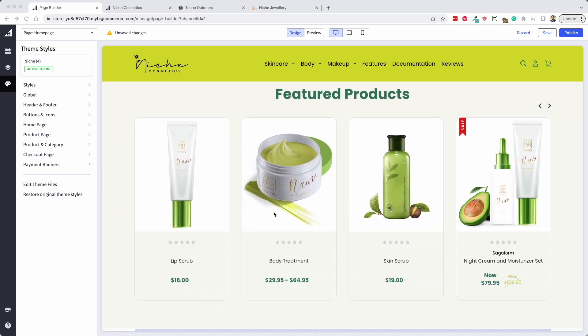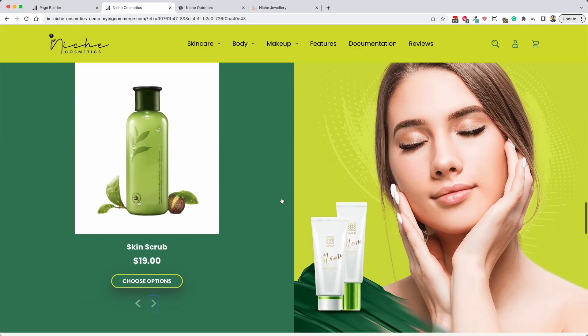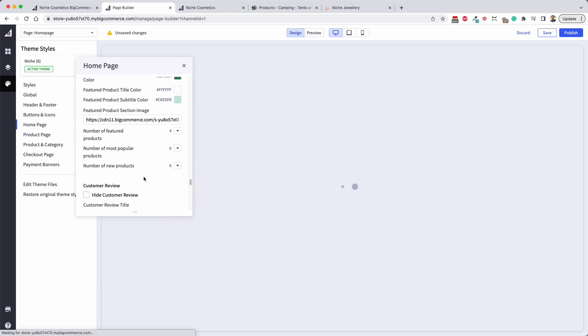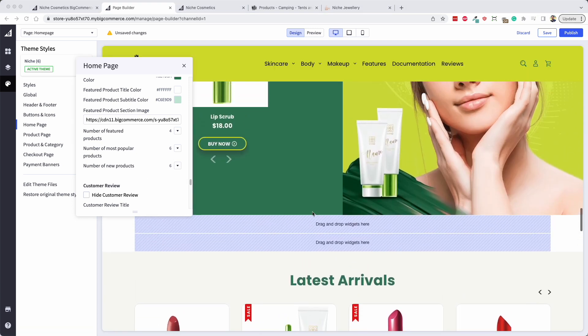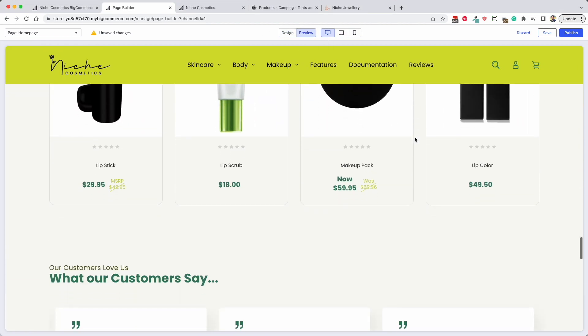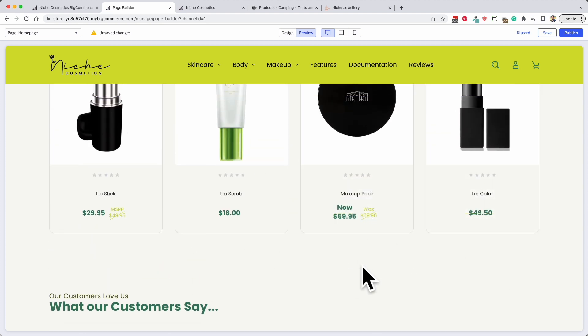If you go into the settings and change the featured products display from 'banner section' to 'carousel', it will show a featured products area traditional to what BigCommerce normally shows. That gives you the option of a traditional layout if you want. You can also enable best sellers and new products sections - these are disabled by default but you can set the number of those, which will turn on those carousels. Because this is a demo store we haven't had many transactions, but best sellers will show up underneath as well.